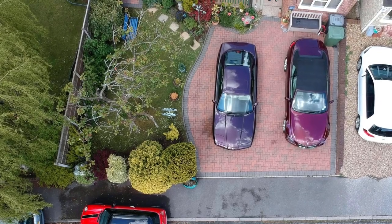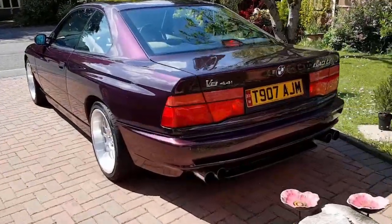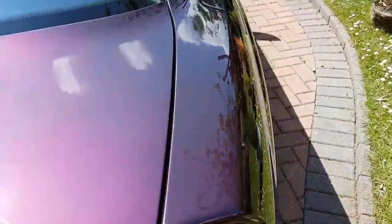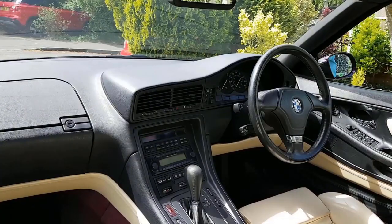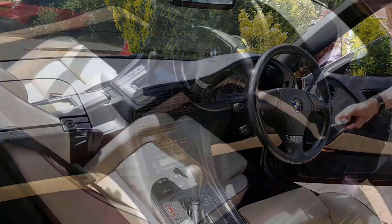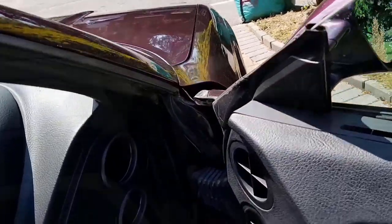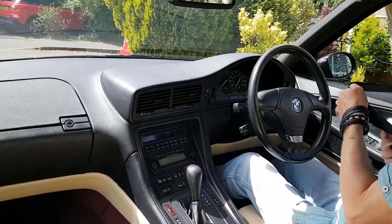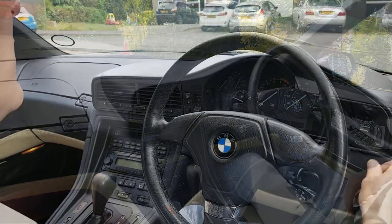Hello and welcome to Tim's BMW repairs and information. Today's a lovely day - it's much too nice to open the bonnet and poke things with spanners. Instead I'll take you out for a drive and we can talk about the real world ownership of the BMW E31 when used as a daily driver, because that's what I do. I drive it to and from work every day, come rain or shine. Is it a practical car to do that in? Aren't bits going to drop off all the time and leave you stranded?